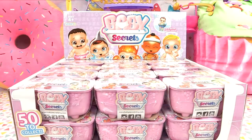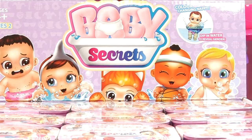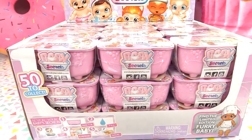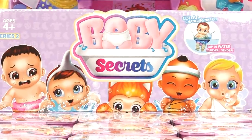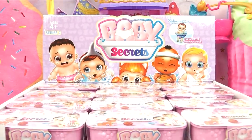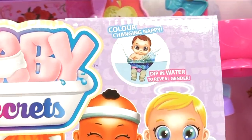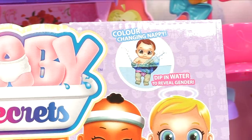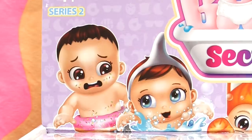Hey everyone, it's Cupcake here and today we have some Baby Secrets. Last time we had the little Mer Baby Secrets and now we have Baby Secrets Series 2. This is the brand new series and I did pre-order it so it did take a while for it to come, but it's finally here. As opposed to the color-changing mermaid tails, this time we have color-changing nappies, so we do have gender reveals in each of the little diapers.